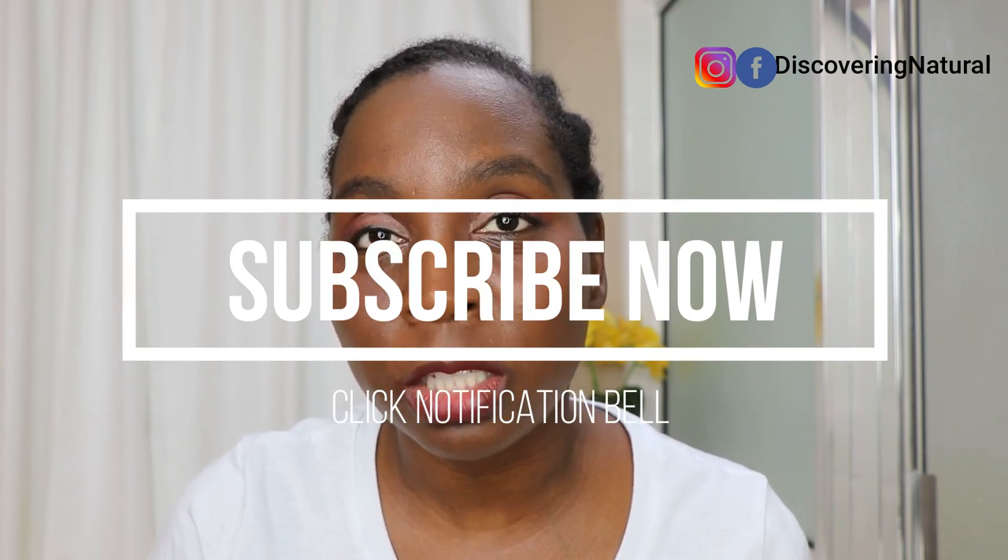I'm going to pick one person from the comments — this is open to everybody anywhere in the world — and send them one of these for free. This is not a sponsored video; this is something I truly believe works. The giveaway is open until June the 15th. Subscribe, comment below what has helped you, and I'll see you in the next video. Thanks for watching, bye!